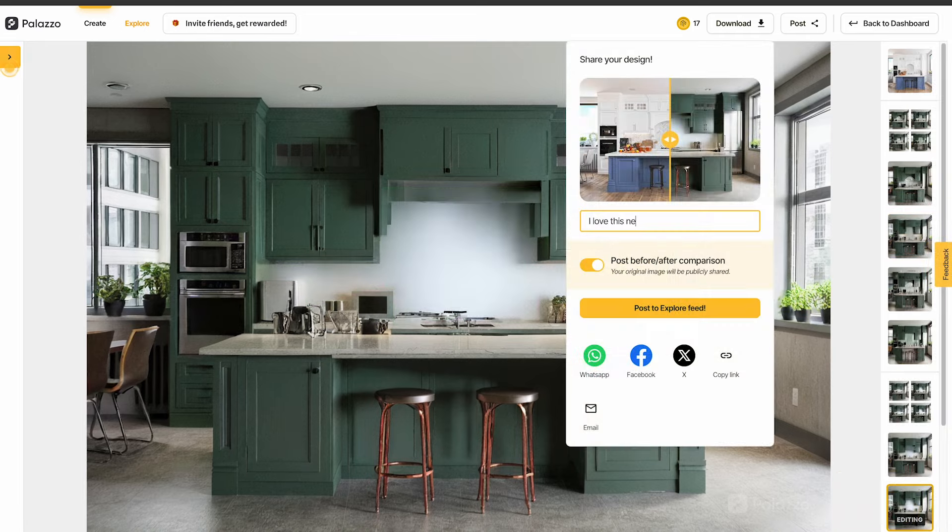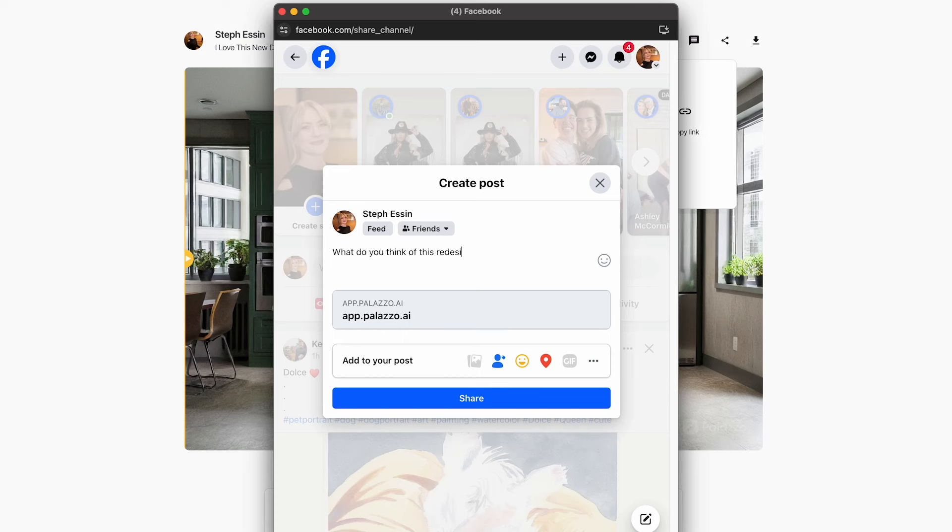Once you're happy with your new design, you can save it, share it with friends, or start a new project.